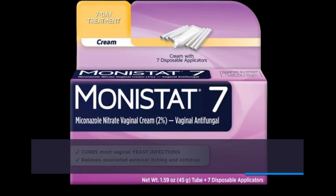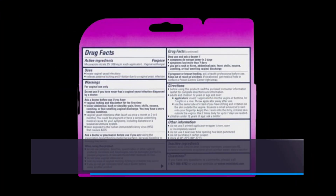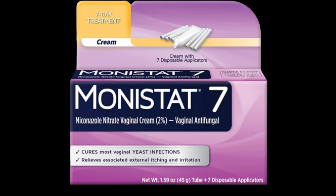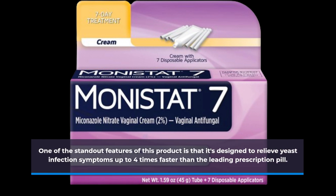Inside the pack, you'll find 7 disposable vaginal applicators, making it easy to apply the treatment evenly and efficiently. Each dose of the cream contains 100 mg of Miconazole Nitrate, a safe and clinically proven ingredient for yeast infection treatment. One of the standout features of this product is that it's designed to relieve yeast infection symptoms up to 4 times faster than the leading prescription pill.